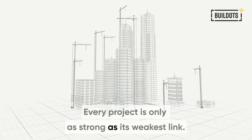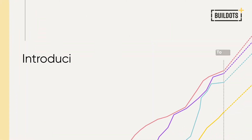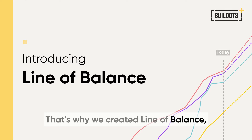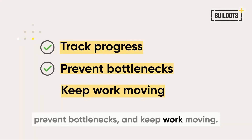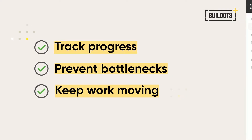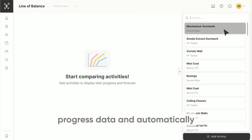Every project is only as strong as its weakest link. That's why we created Line of Balance — a dynamic way to track progress, prevent bottlenecks, and keep work moving. It takes the platform's up-to-date progress data and automatically plots it into line graphs for each trade or activity.